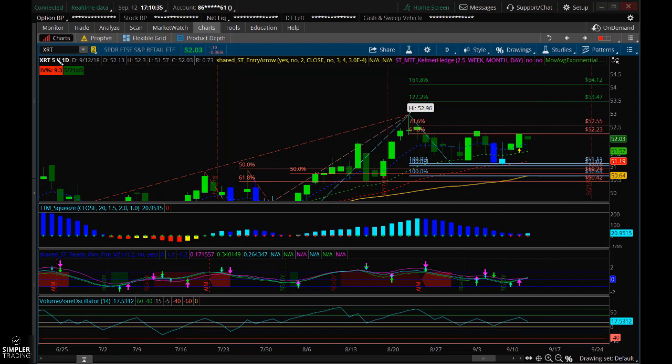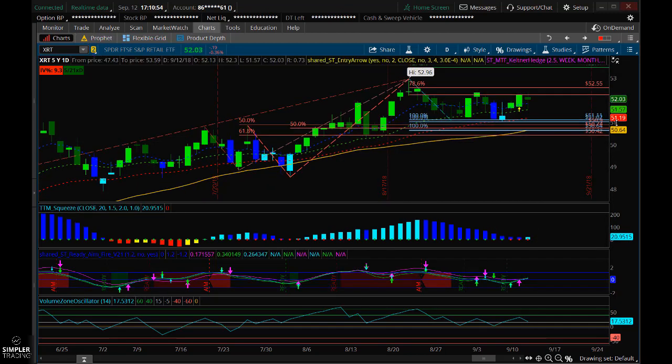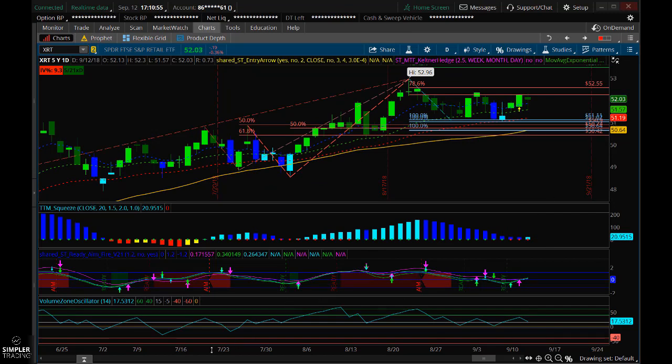What we have here is the retail ETF XRT, and we have a really nice daily squeeze here. We also have a tight Fibonacci cluster that comes in right about the 34 EMA. Overall, I would say it's a pretty solid setup.